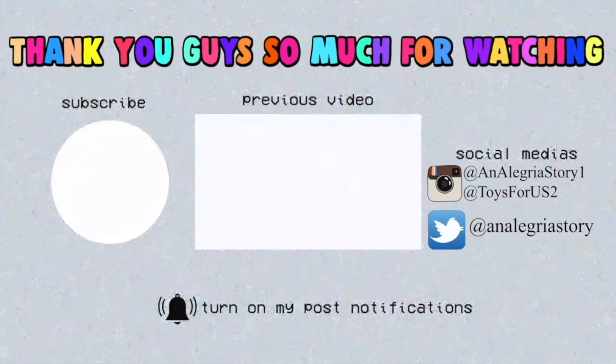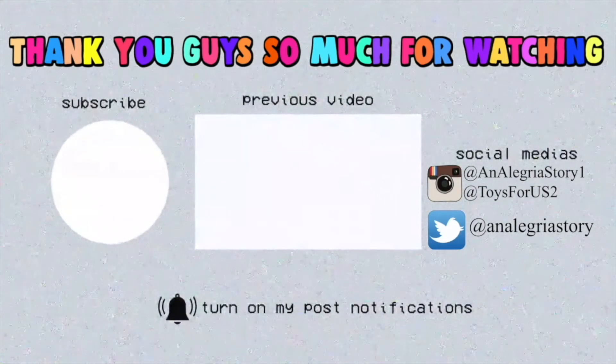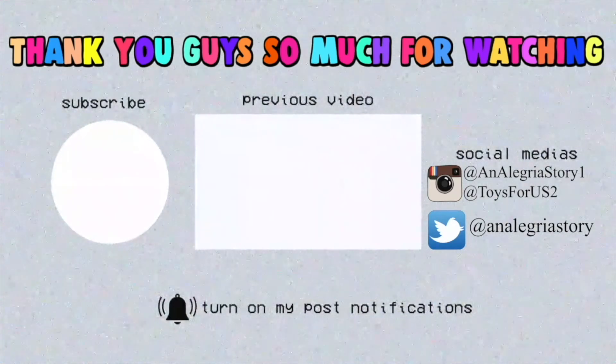I have not worked out in I don't know how many days, which I need to get back to. But yeah, I hope you guys did enjoy. I hope you guys are also doing a little bit of a workout here and there. I'll see you guys again in tomorrow's daily vlog. Bye guys. Peace.